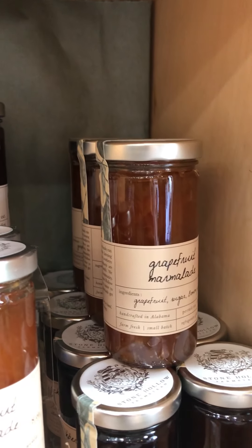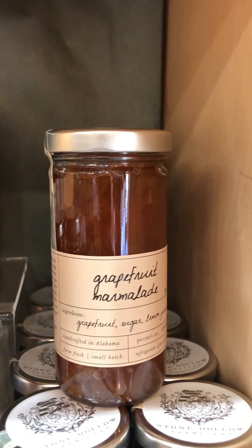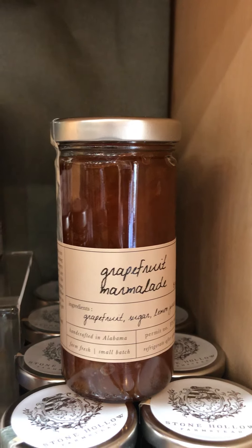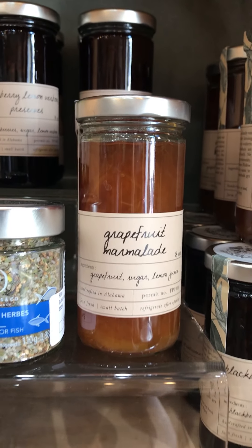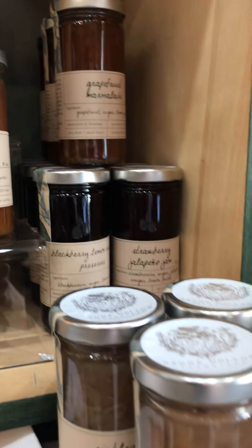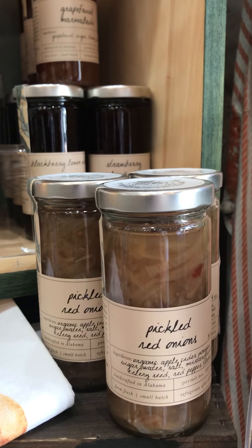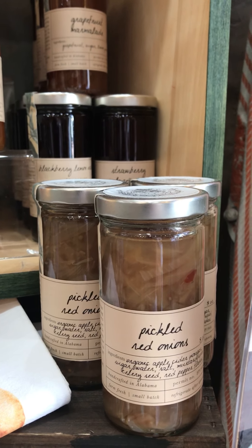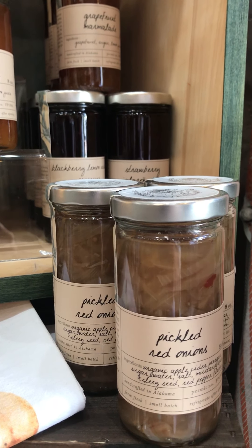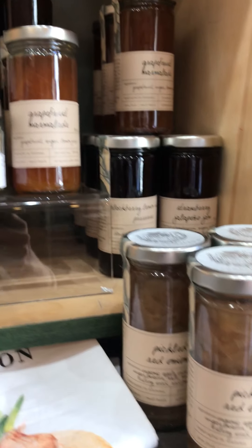The all-time favorite strawberry jalapeño jam is back — I know a lot of people have been waiting for that. It is so delicious; if you haven't tried it, you need to. Something new this time around is the grapefruit marmalade. Nancy and I just opened the tester jar today, tried it on a cracker, and it was really, really good — not bitter at all. I can imagine it on pancakes! We also have beautiful pickled red onions.